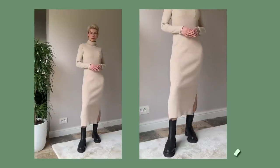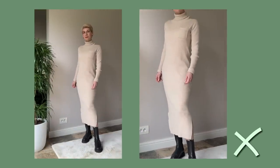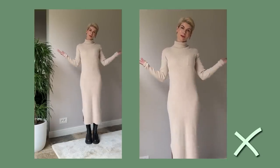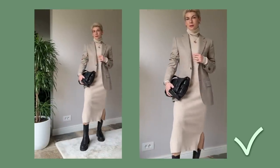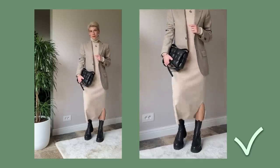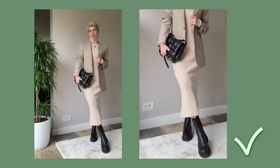Another example is this knitted ripped dress, which I love because it's very cozy and comfortable — but it looks too basic and not elegant enough, especially in combination with chunky Chelsea boots. So I decided to elevate my basic dress by wearing a men's blazer on top, which adds structure, creates a beautiful layering effect, and makes the dress look more chic.